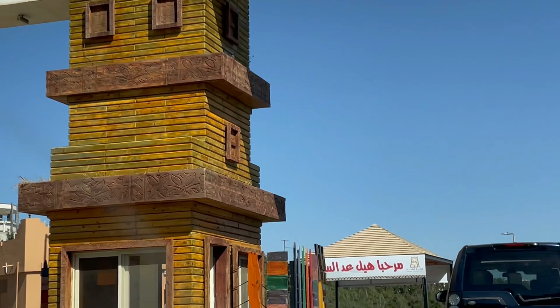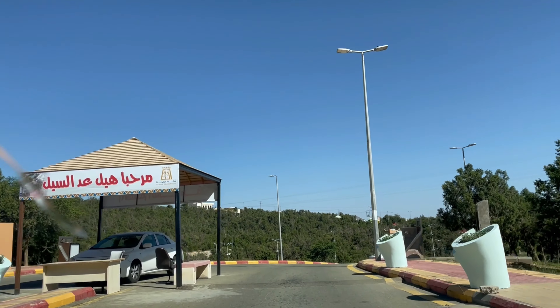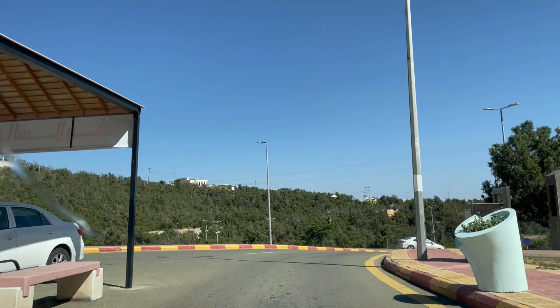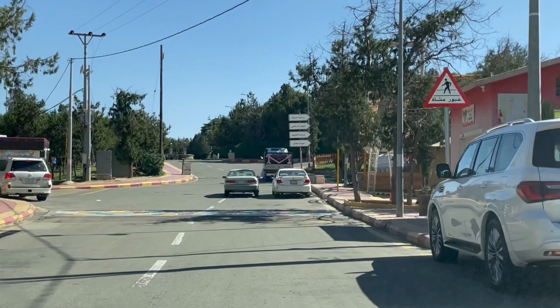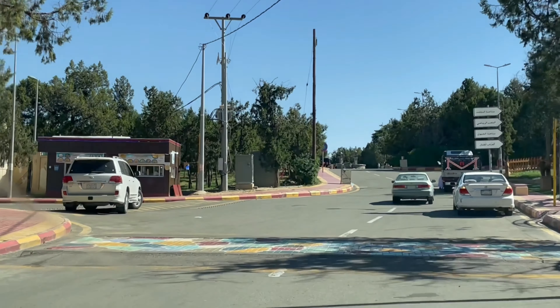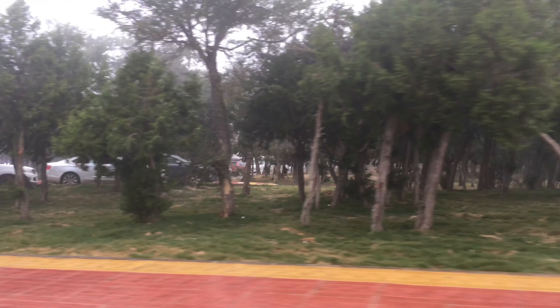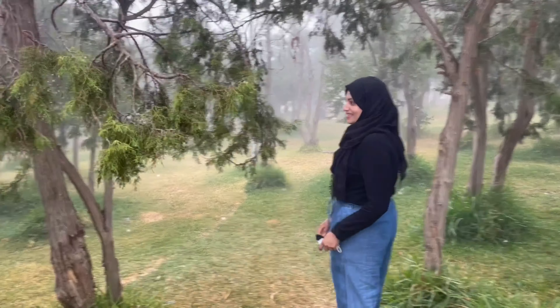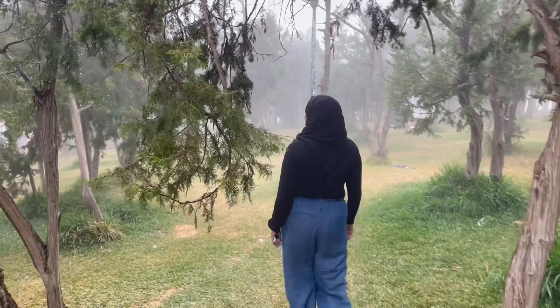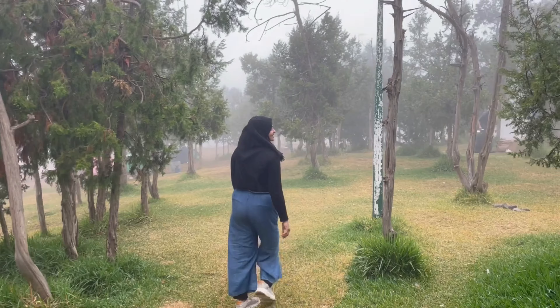On arrival at the Raghdan Forest Park in Al Baha region, visitors are often taken aback by its breathtaking green landscapes. This park is located on a rocky slope 1,700 meters above sea level. You can see the juniper trees, which cover about 90% of the estimated 600,000 square meters of parkland.